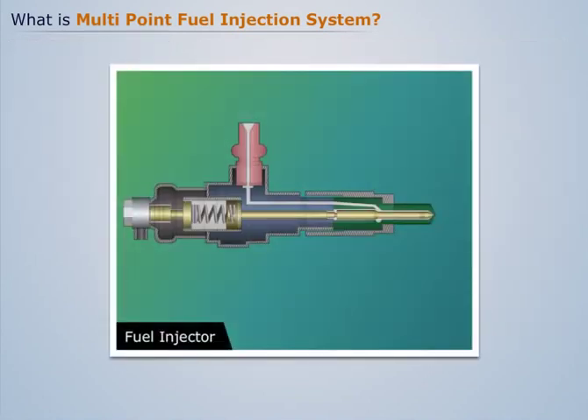In an MPFI engine, one fuel injector is installed near each cylinder, hence it's called multi-point fuel injection.